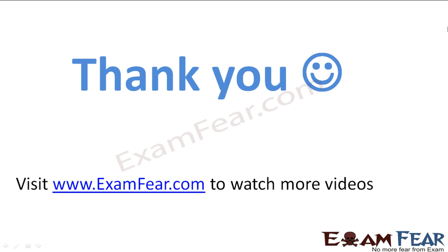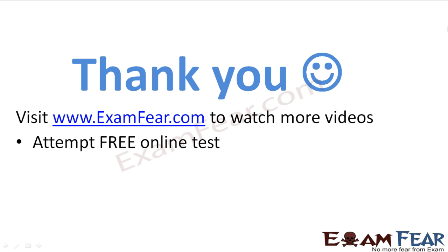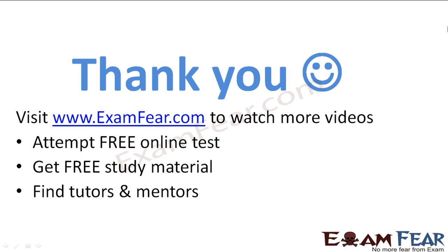Thank you. Visit examfier.com to watch more videos, attempt free online tests, get study materials, find tutors and mentors, and much more. Thanks once again.